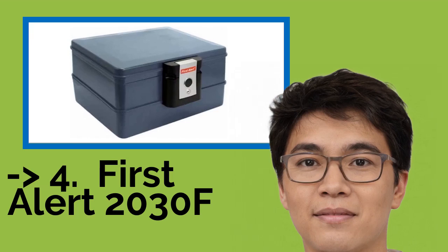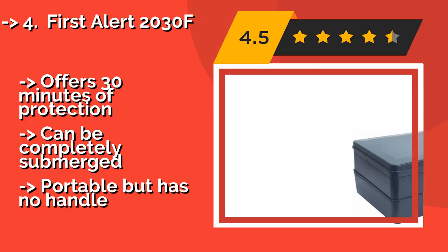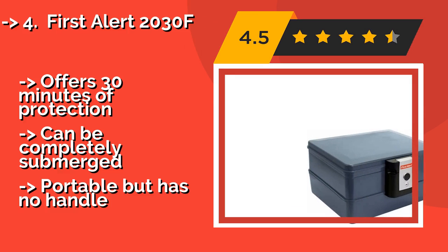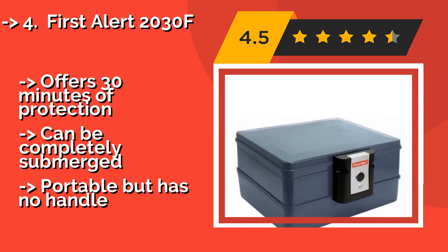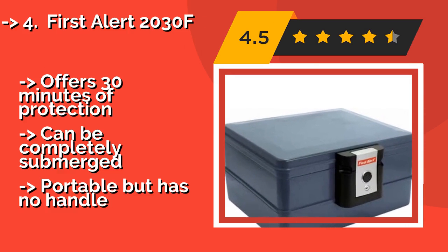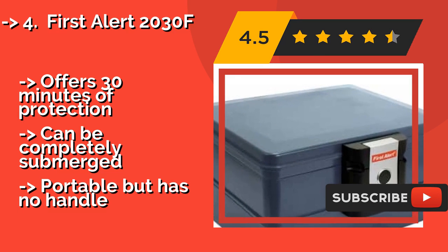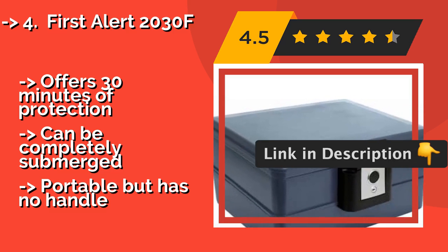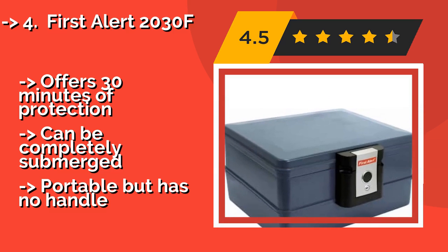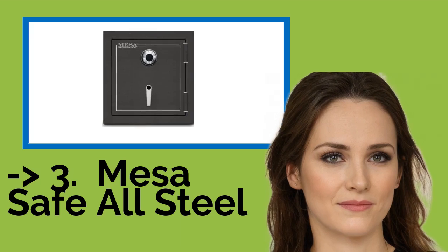The fourth product is the First Alert 2030F. If you don't have a lot of room in your home or your budget, the First Alert 2030F, about $58, is a compact choice that just might work. It's big enough for letter-size documents but not so large you'll struggle to store it. It has a clamp-style lock that is simple to use, offers 30 minutes of protection, and can be completely submerged. However, it has no handle.